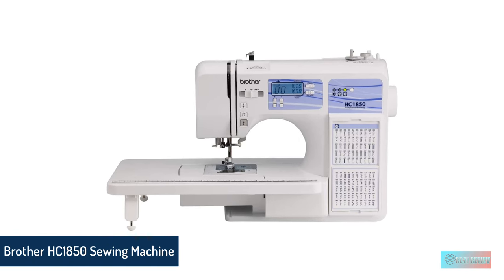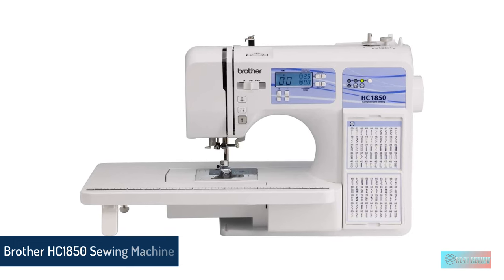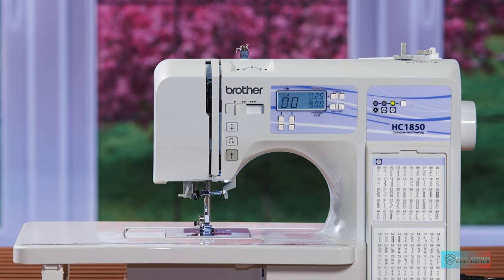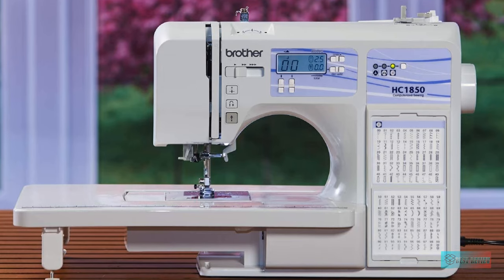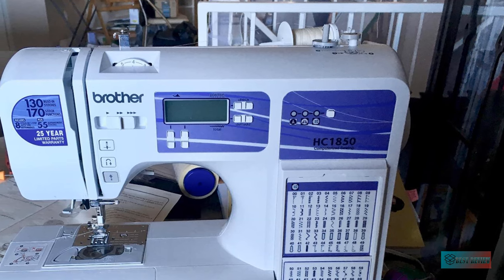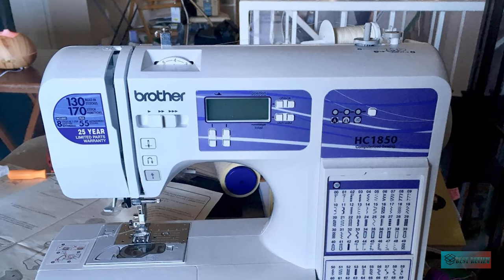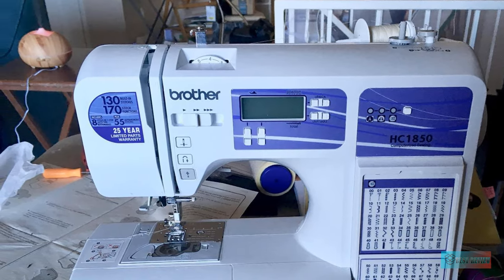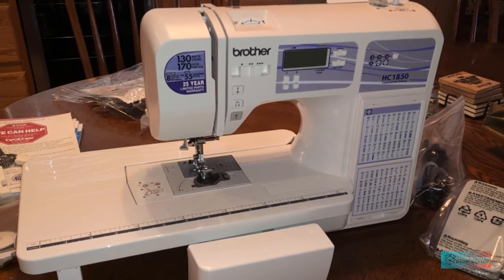Number 3: Brother HC1850 Sewing and Quilting Machine. The HC1850 offers 185 built-in stitches and a removable free-arm extension table. It also has a monogramming stitching option. This computerized model can run without a foot pedal by using a start/stop button on the machine itself. This feature makes this model a good choice for an intermediate sewer or beginning quilter. The model uses an LCD display to indicate settings or display error codes.